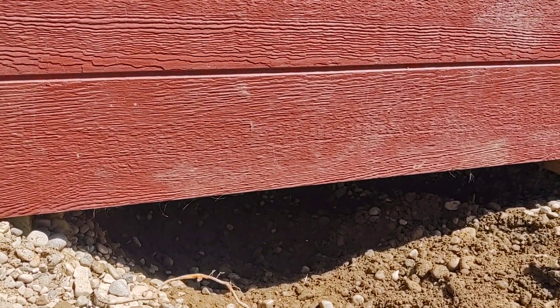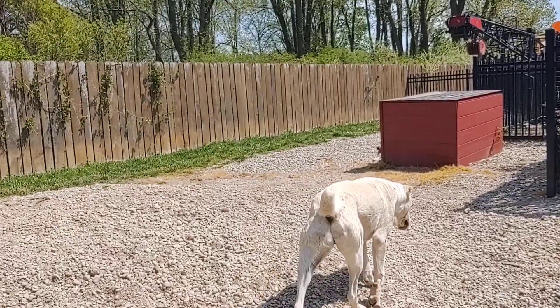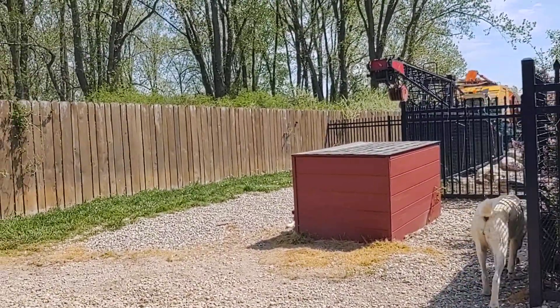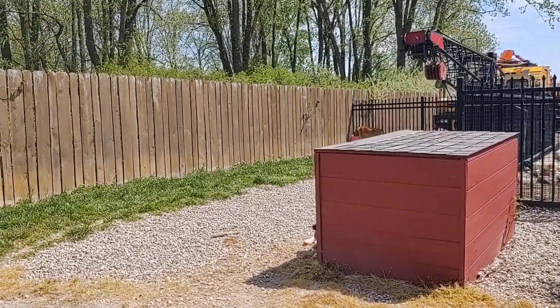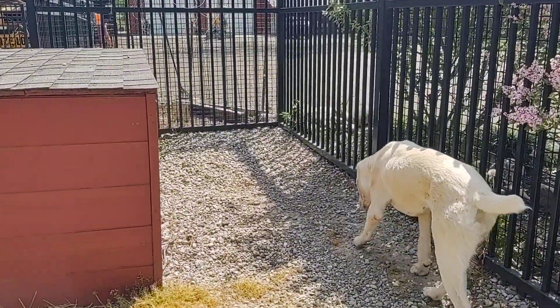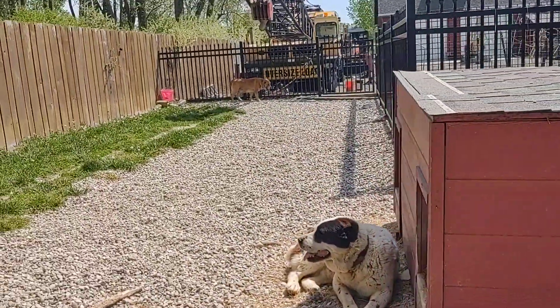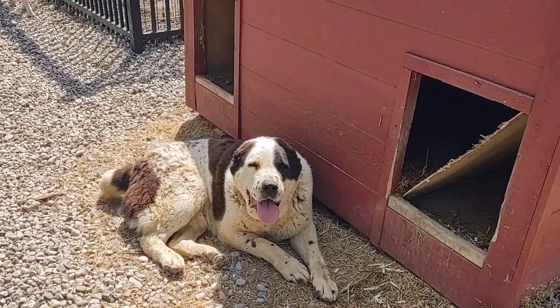If your dog is digging, you need to find out why. There are three reasons: boredom, cooling down, or the dog is sensing some critters underneath and trying to get them. But I wouldn't say this breed is very destructive.